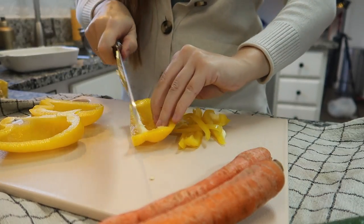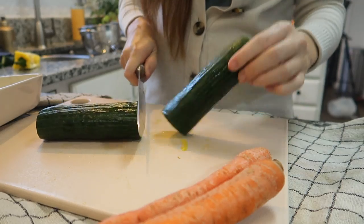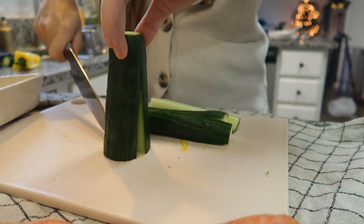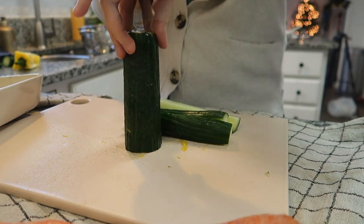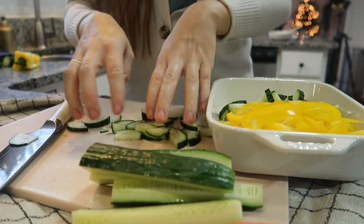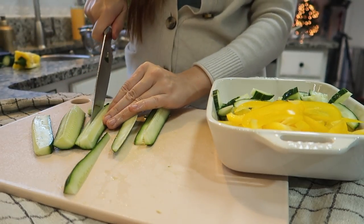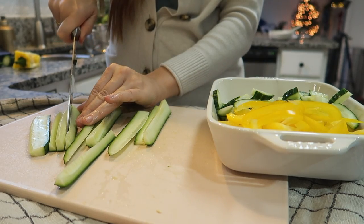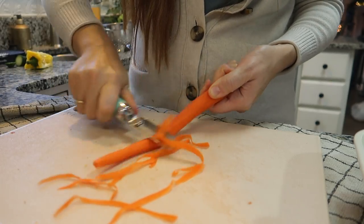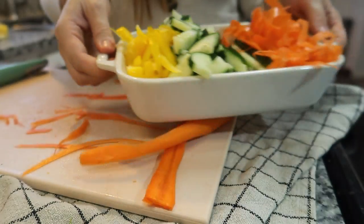Next I chop the vegetables that have been washed and cleaned, starting with a yellow bell pepper sliced thinly and added to a toppings dish I'll use for salads this week. I also chop cucumbers — one of my favorite tricks is to cut one vegetable two different ways, so you can dip it in hummus or use it as a salad topping. For carrots, I peel the outer layer and then use the same peeler to make fine carrot strips — a delicious texture for salads.